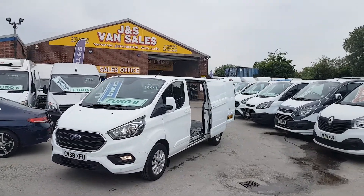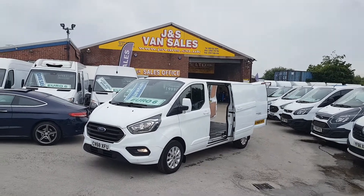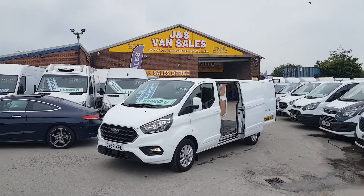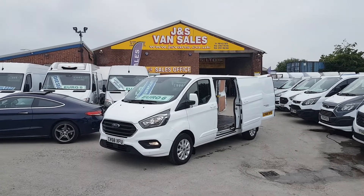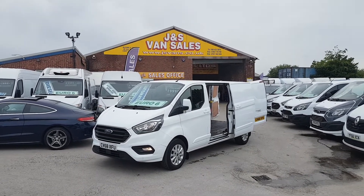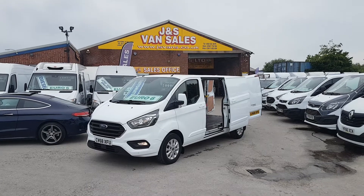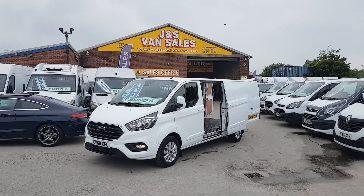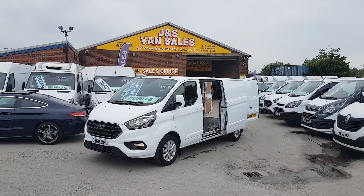It's a Limited, so it comes with alloys, parking sensors, spot lamps, color-coded bumpers, mirrors and door handles. Long wheelbase. You've got warranty on this vehicle with the Ford dealers — 100,000 miles or till late 2021. It's been a one owner from new, 15,000 miles, and it's the Euro 6 engine.